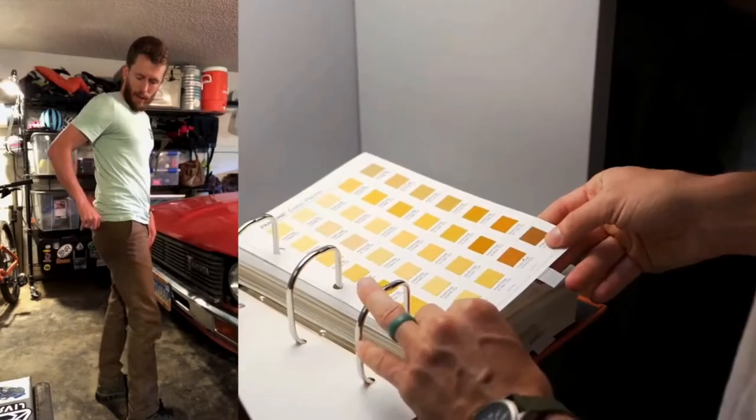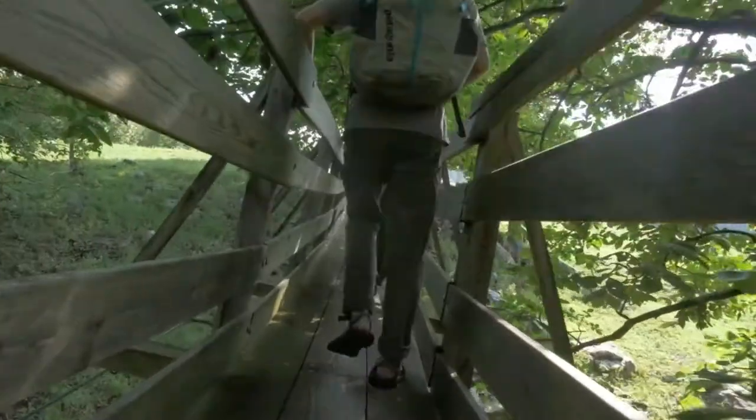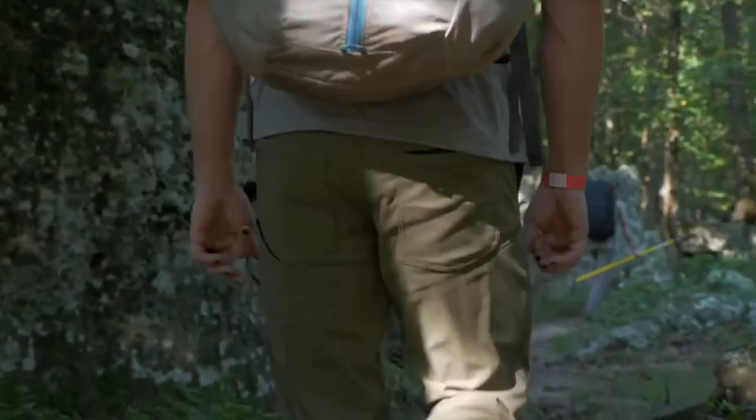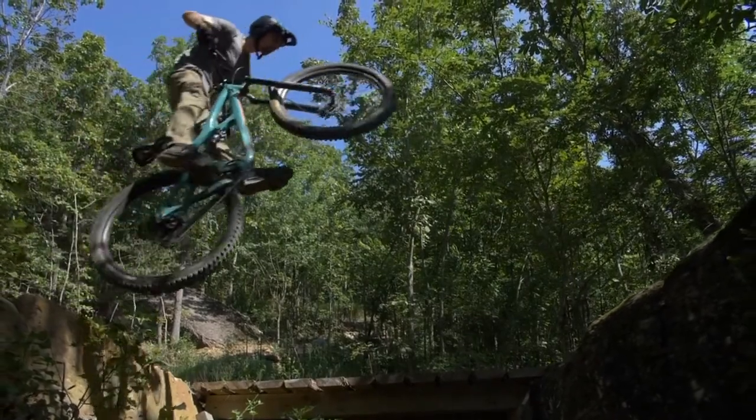We spent the last three years working on designing the best pants possible, and we're back to bring you our most advanced design today — the Ecotrek Trail Pants. The ultimate sustainable adventure pants, built to withstand anything, and look great while doing it.